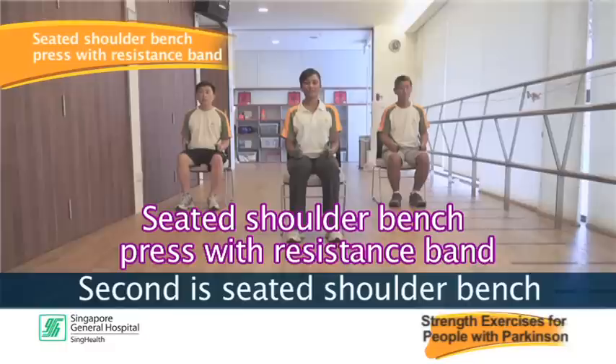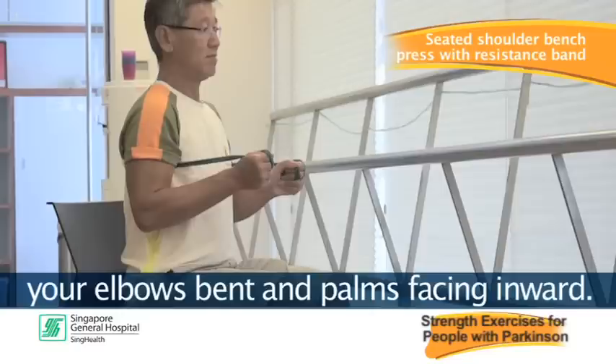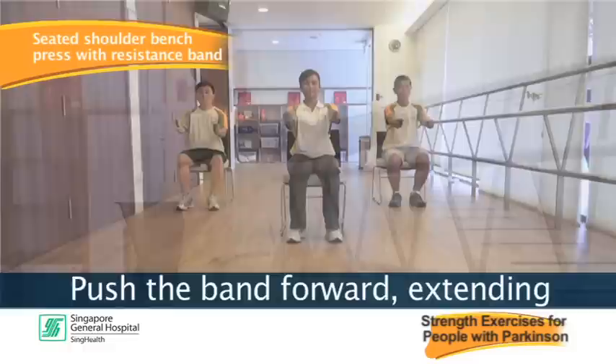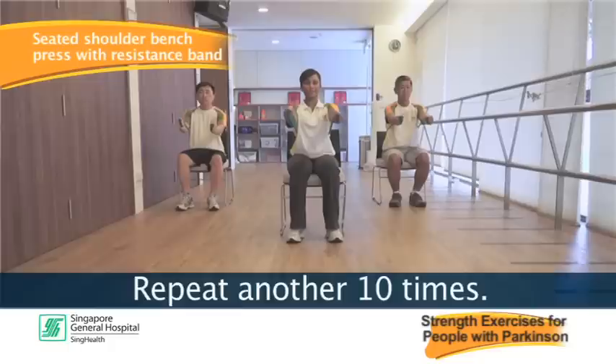Second is the seated shoulder bench press with resistance band. Begin with the band wrapped around your upper back. Grasp both ends of the band with your elbows bent and palms facing inward. Push the band forward extending your elbows to shoulder level, then slowly return to starting position. Repeat 10 times, rest, and repeat another 10 times.